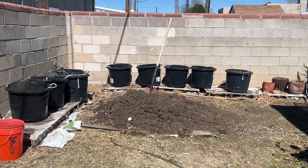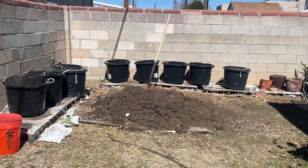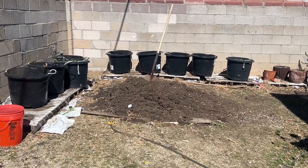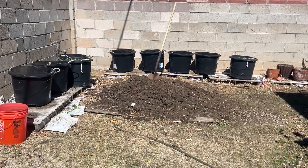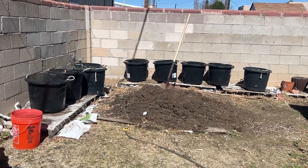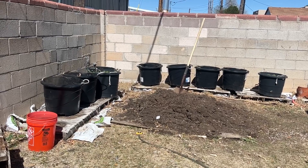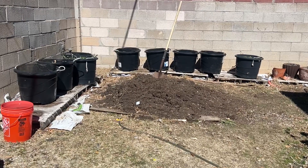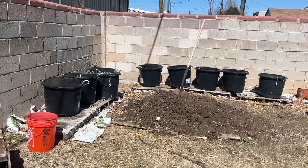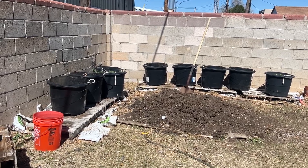Hey guys, Nika coming at you from the 505 in Zone 7 with another weekly garden update. Today's February 28th and we got a lot of our plants prepared but we still have quite a bit more to do. We're going to plant most of our lettuce, some spinach, we're going to be tending to our blueberries. I have some compost I want to talk about and just some other garden tips. So let's get started.